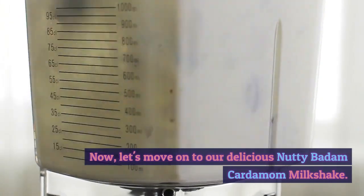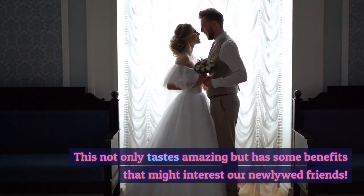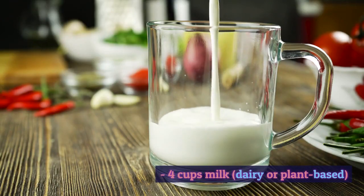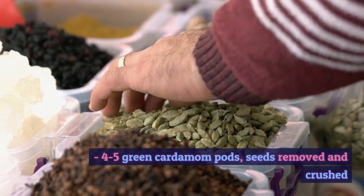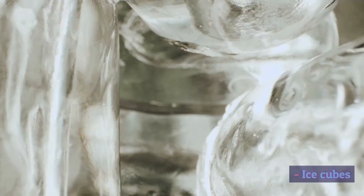Now let's move on to our delicious Nutty Badam Cardamom Milkshake. This not only tastes amazing but has some benefits that might interest our newlywed friends. You'll need: 1 cup almonds (badam), soaked and peeled; 4 cups milk, dairy or plant-based; 4 to 5 green cardamom pods, seeds removed and crushed; 3 to 4 tablespoons honey or sugar, adjusted to taste; and ice cubes.